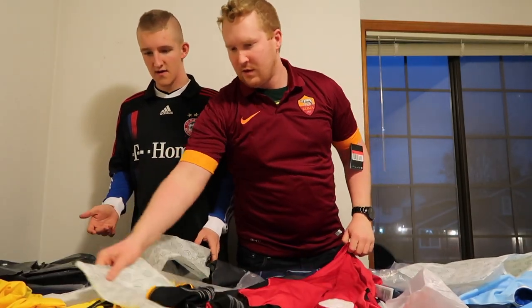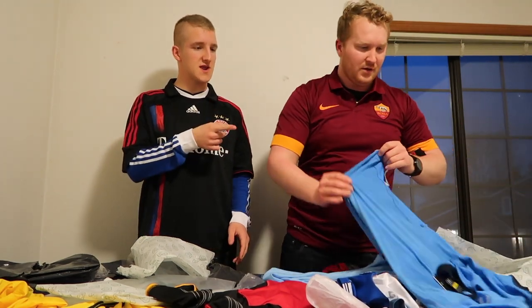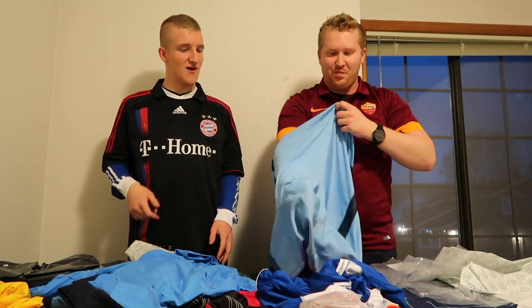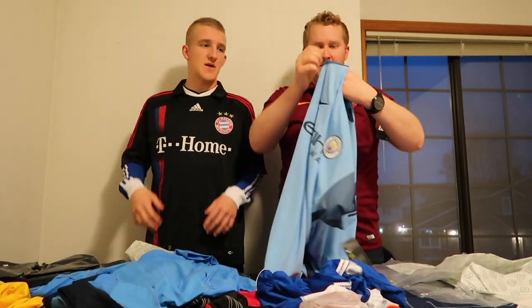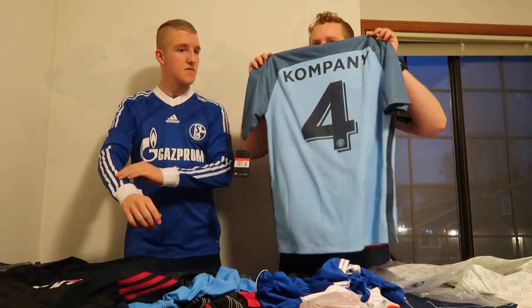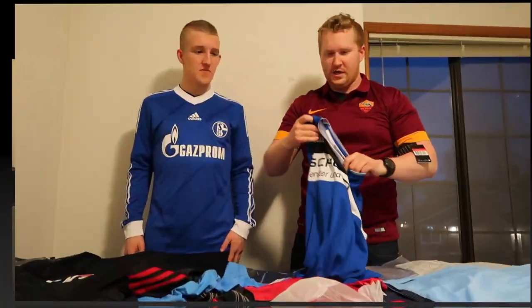The only issue is I ordered the Manchester City black and red one and got the wrong one. I'm going to contact Classic Football Shirts and see what they say, and I will post a video update with whatever happens.